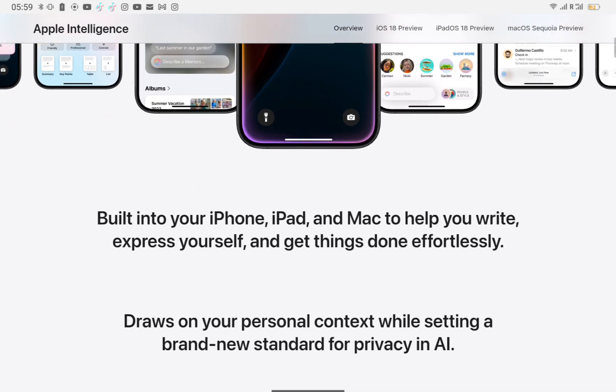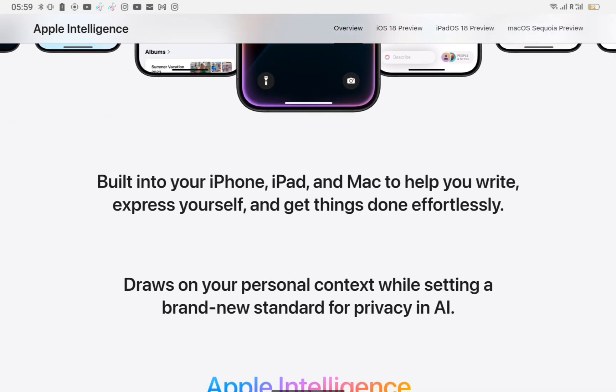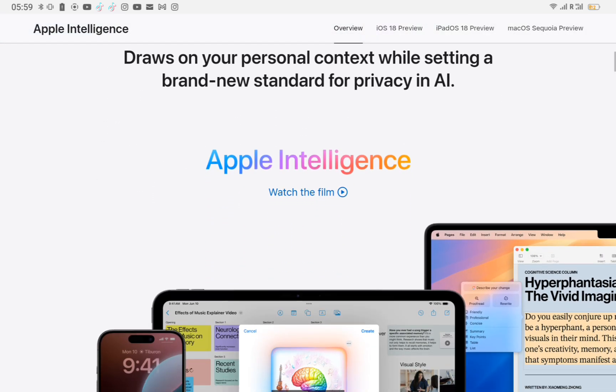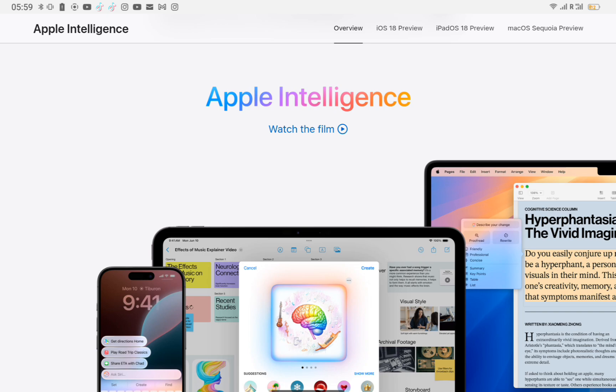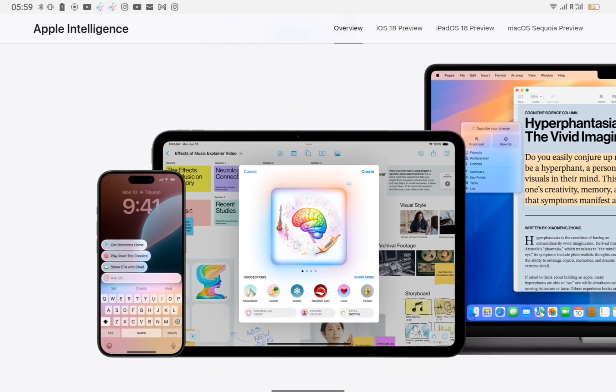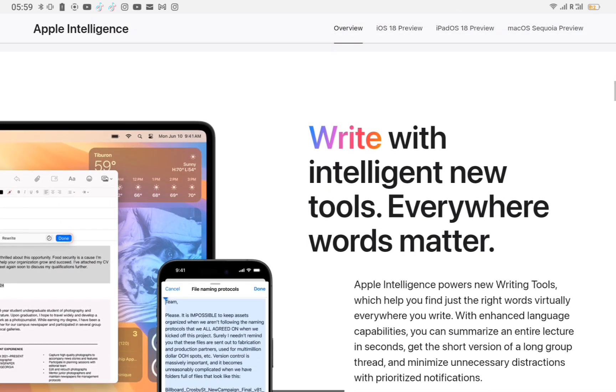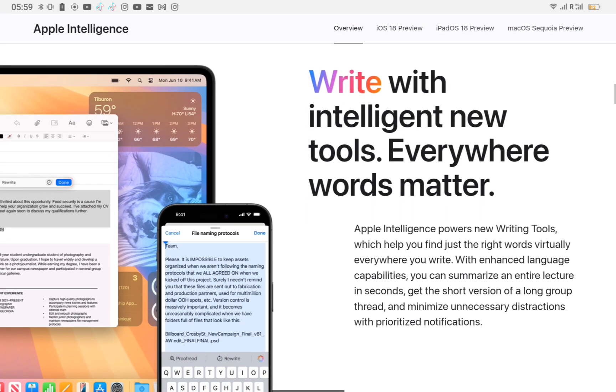It includes features such as Siri, Face ID, and various on-device AI capabilities for enhanced user experience in areas like photography, health tracking, and augmented reality. Built into your iPhone, iPad, and Mac to help you write, express yourself, and get things done effortlessly, it draws on your personal context while setting a brand new standard for privacy and AI.